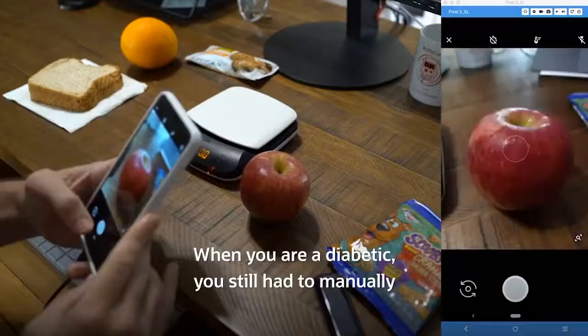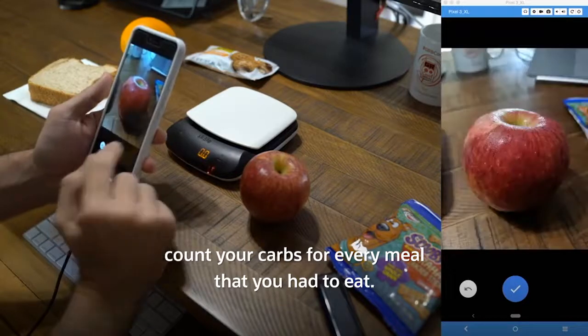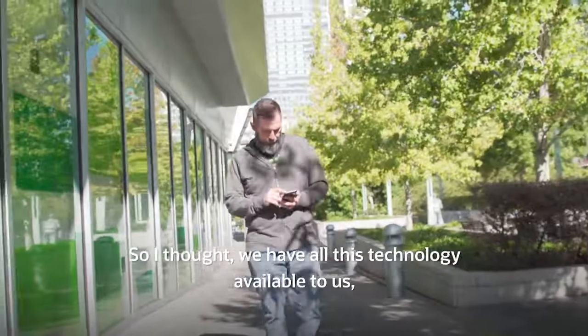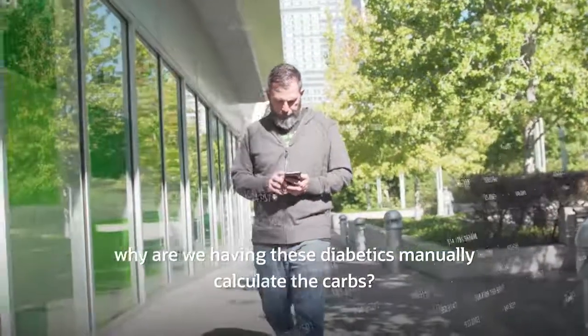When you are diabetic, you still had to manually count your carbs for every meal that you had to eat. So I thought, we have all this technology available to us — why are we having diabetics manually calculate the carbs?